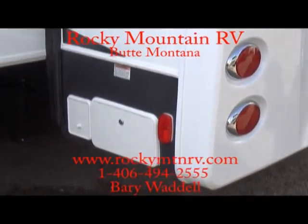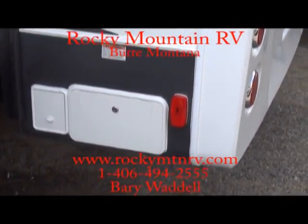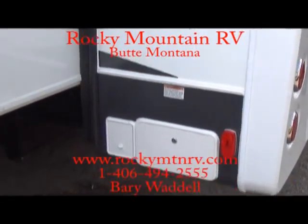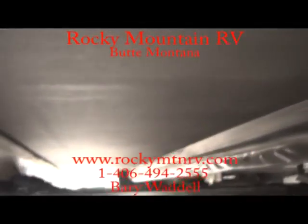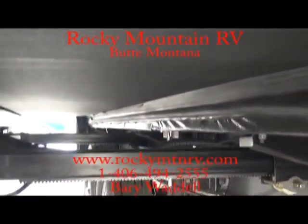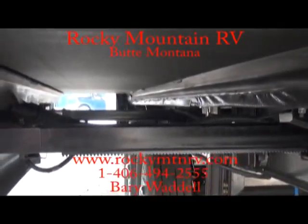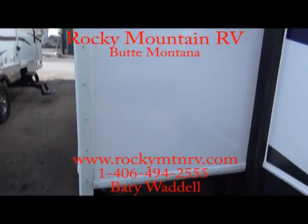Power cord reel here makes it easy to wind that 50-amp cord in with just a touch of a button. Now under the slides — a nice thing to point out — all finished on the underside, waterproof down here so you don't have to worry about road debris kicking up and ruining the underside.